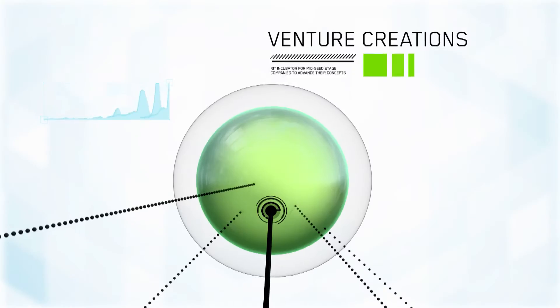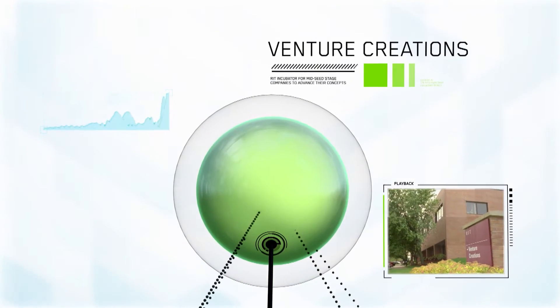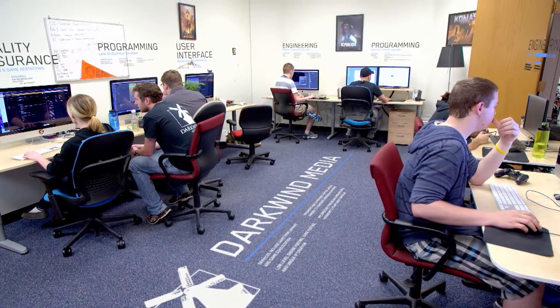In order to help young businesses grow, RIT founded Venture Creations, where companies can experiment with their ideas with little risk and advance their operations to become independent. When we started our business out of our apartment, it didn't feel real. But when we moved into Venture Creations and we had office space and a conference room to take clients, and we had to actually show up to work, that's when it started feeling real. And that's when we started taking it seriously.